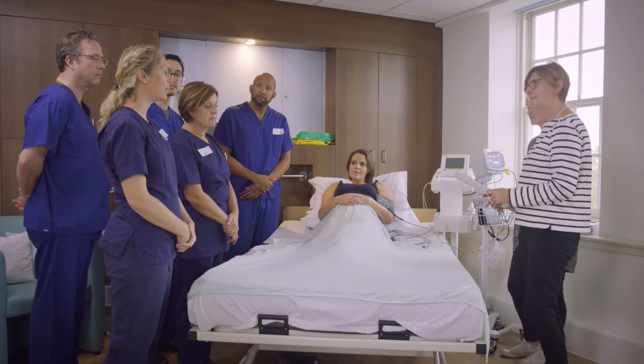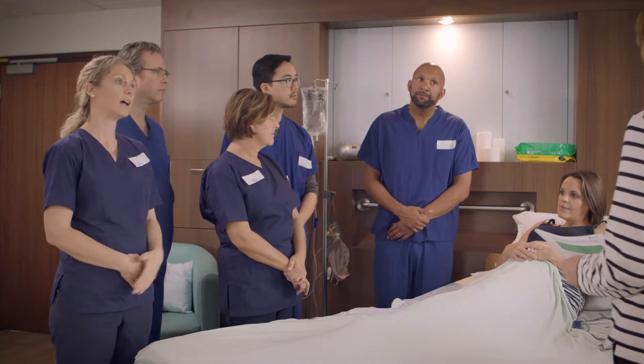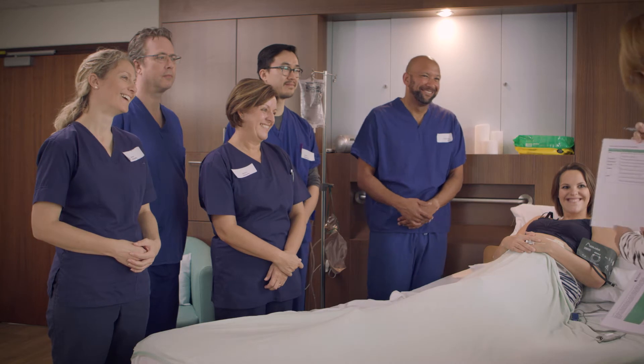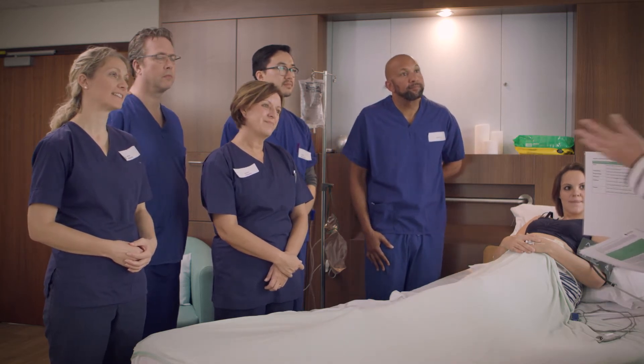Debriefing after the drill allows the team to explore the clinical aspects of how they have done. We use teamwork checklists to explore how non-technical skills played a part in achieving these clinical goals. In this way, human factors are integrated all the way through training.